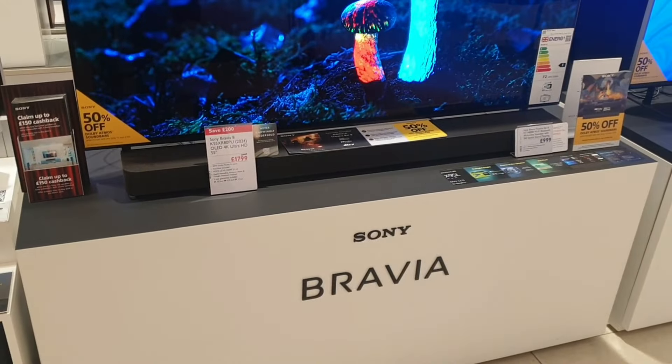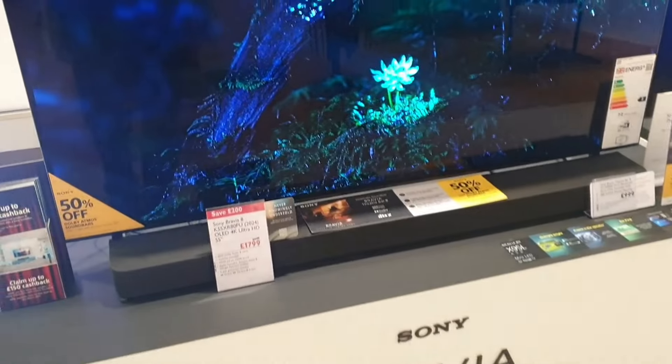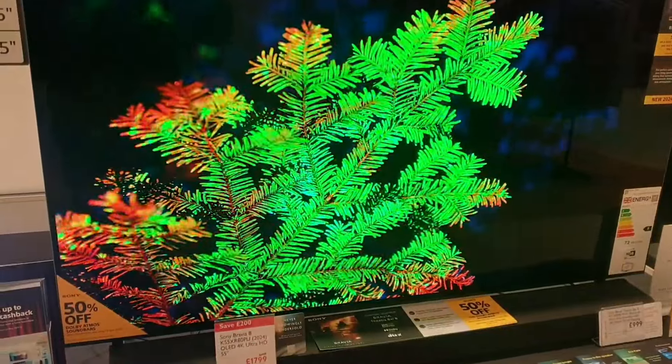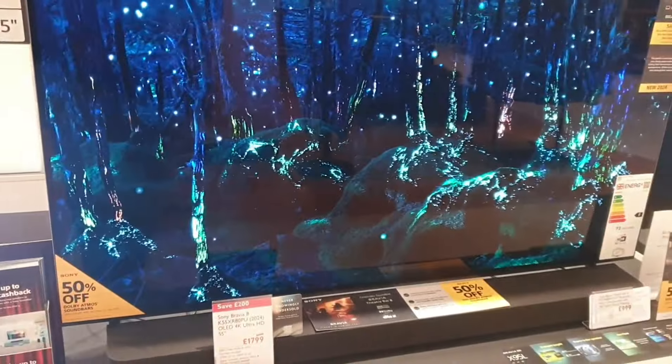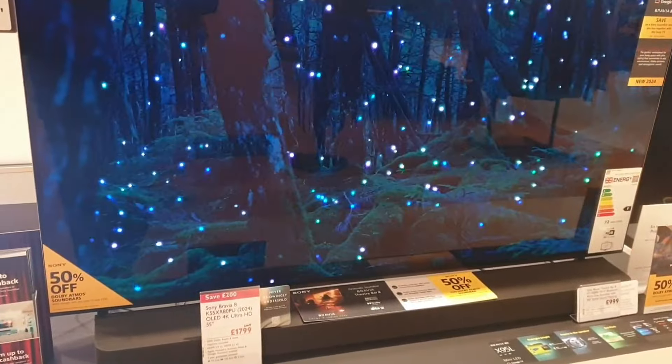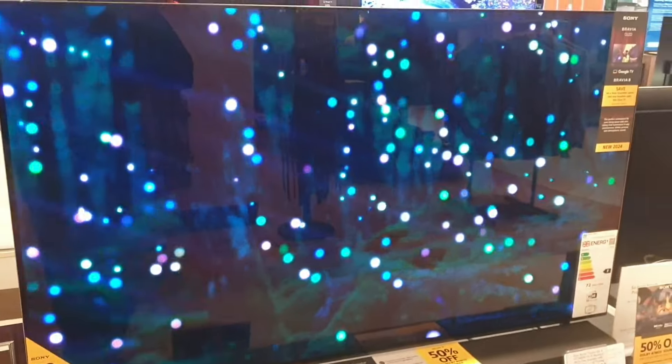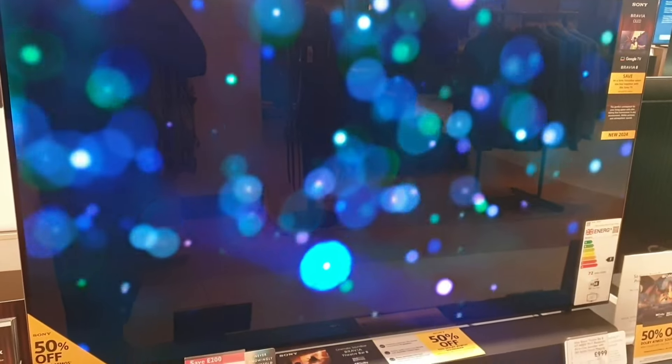What is up guys, and welcome back to another video from Sterling to UK. Here is an ultimate amazing piece of technology from Sony — one of my favorite all-time TVs. The Sony Bravia 8K 55 XR 80PU is a 2024 OLED model, 4K Ultra HD, 55-inch screen. It's absolutely beautiful to look at.